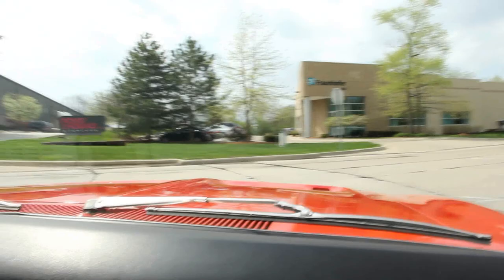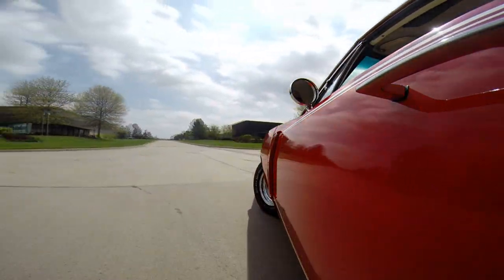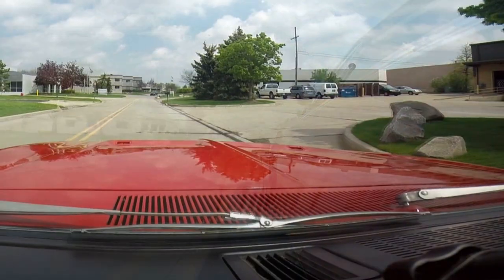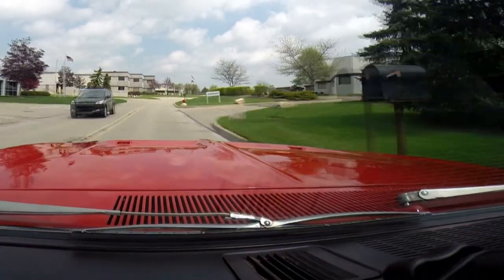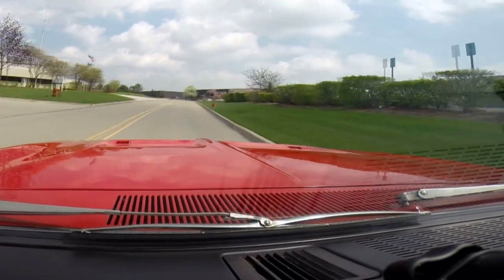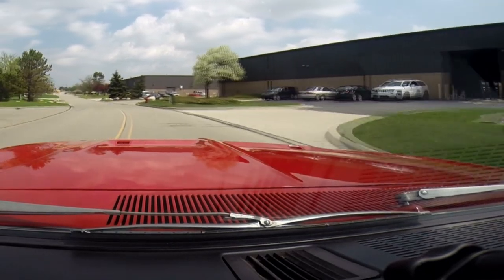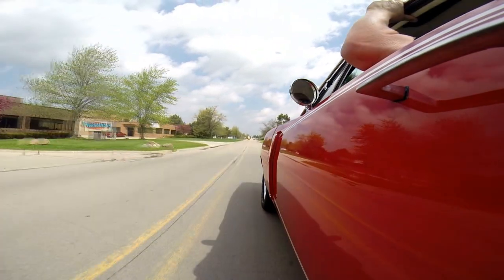I can hear the fan blowing. I'm going to do a U-turn here to see how the turning radius is — whipping around the U-turn just fine. Let's go for a little speed run. The kickdown works and the 440 works just fine. You can see it set you back in the seat, the front end came up off the ground, you heard the four-barrel open, and the hood is sucking down all that air.